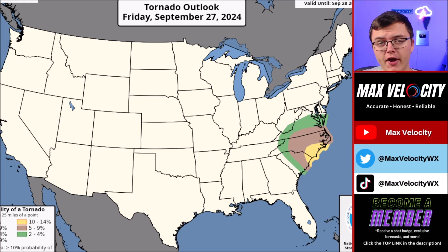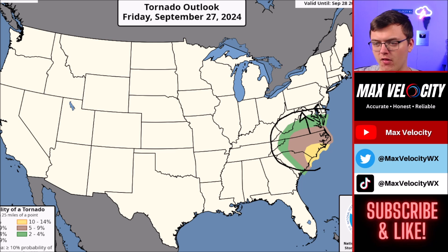We do have the potential for tornadoes with what's left of Helene. There is an elevated tornado threat this morning into the early afternoon in North and South Carolina, so have a tornado action plan ready to go. Tornadoes will also be possible as far west as eastern Tennessee and as far north as central and northern Virginia, though the risk is lower the further north and further west you go from North Carolina. By Saturday, we're pretty much not talking about any more tornadoes.